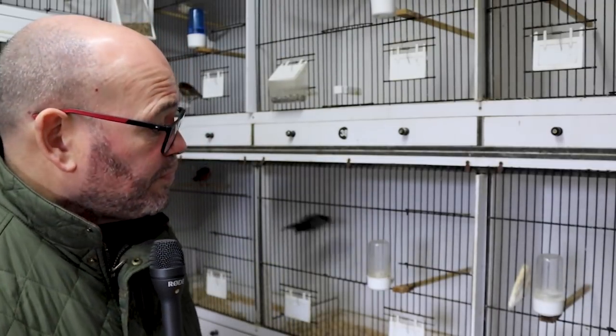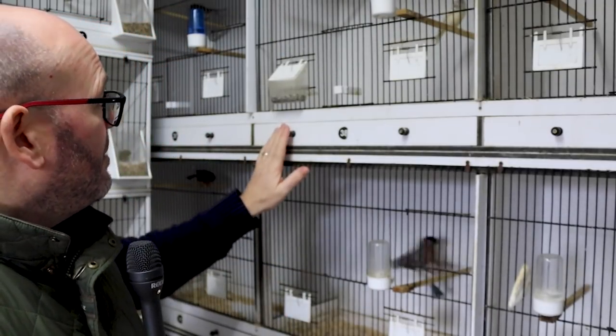The idea with the goldies is to run them in the outdoor flight. At the moment, it's blowing an absolute hoolie outside, so I certainly wouldn't be putting them out now.